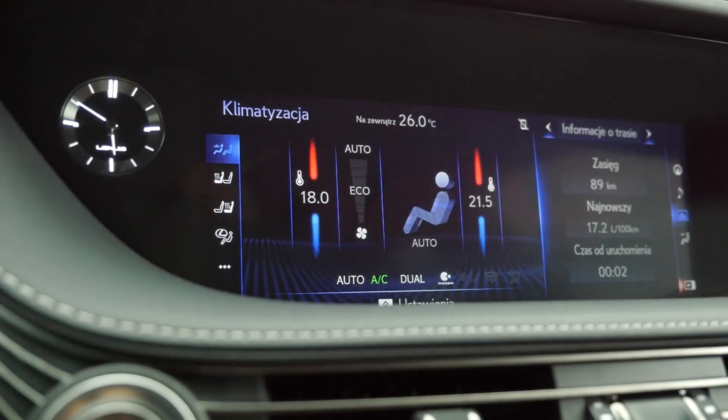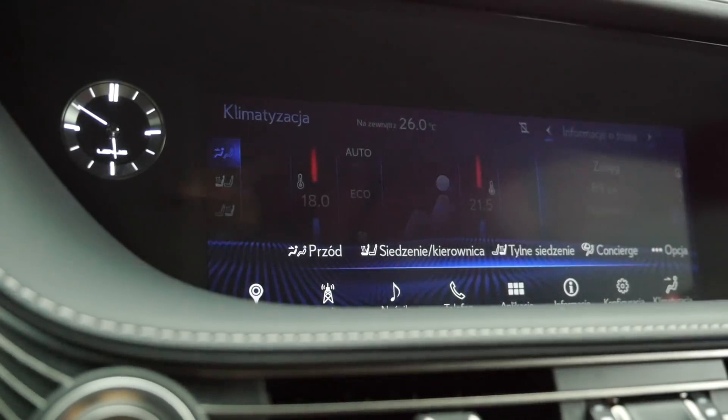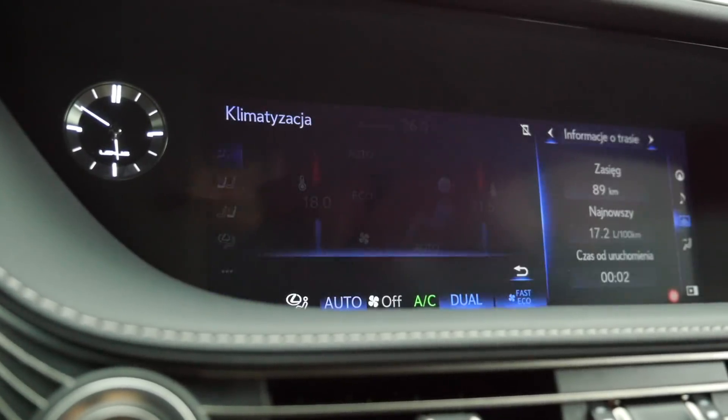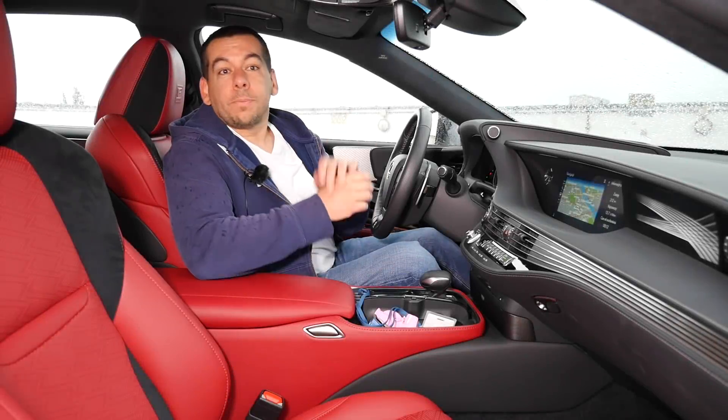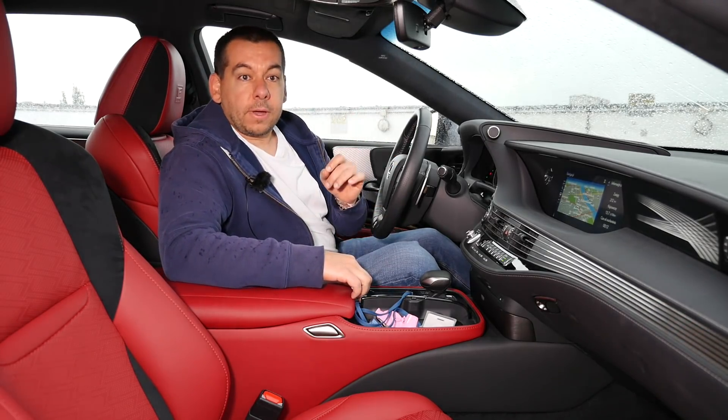The infotainment system is absolutely the worst in automotive history. A herd of drunk monkeys could design a more intuitive solution. My neighbor's toddlers are more coherent than this. On the plus side, every day you discover something new.